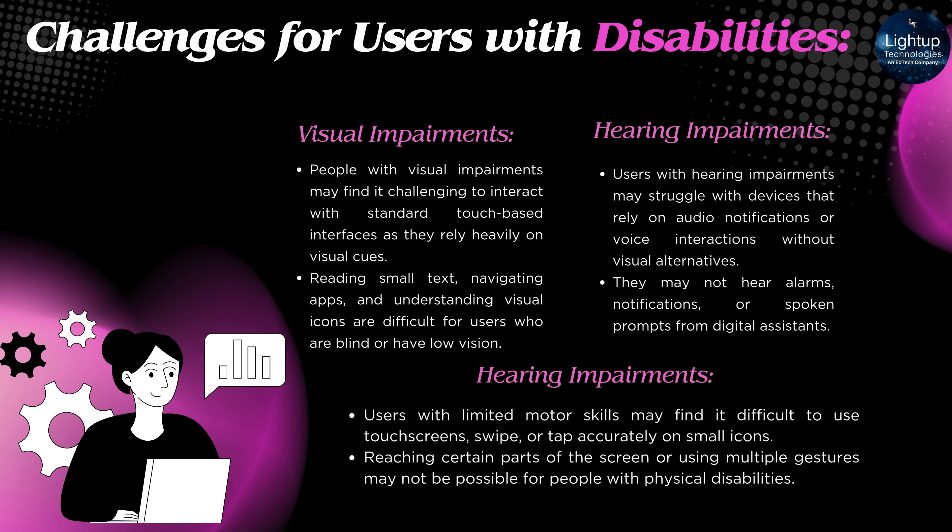Hearing Impairments: Users with hearing impairments may struggle with devices that rely on audio notifications or voice interactions without visual alternatives. They may not hear alarms, notifications, or spoken prompts from digital assistants.